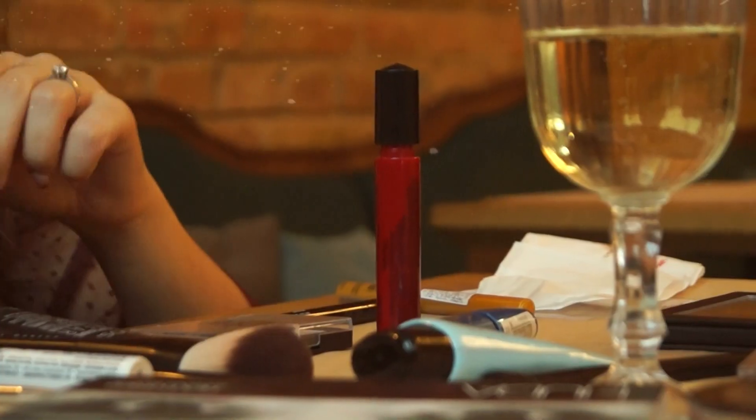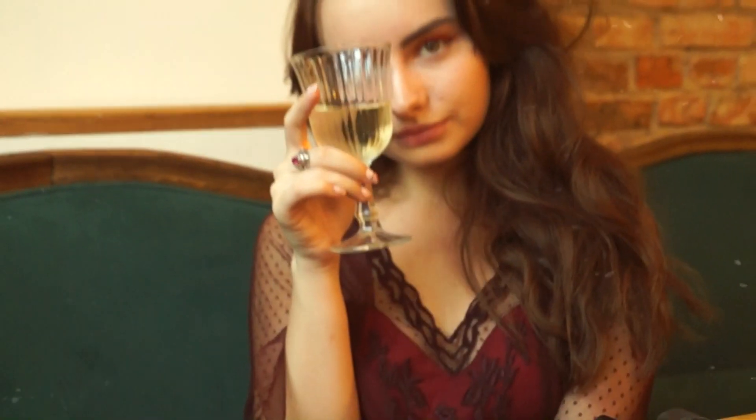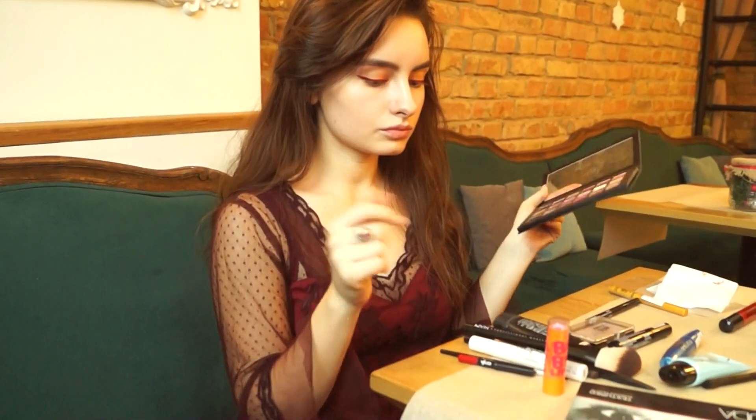For a casual everyday look it can be enough — just gold eyeshadows and red cat eyes. But if you wanna be extra, let's continue.